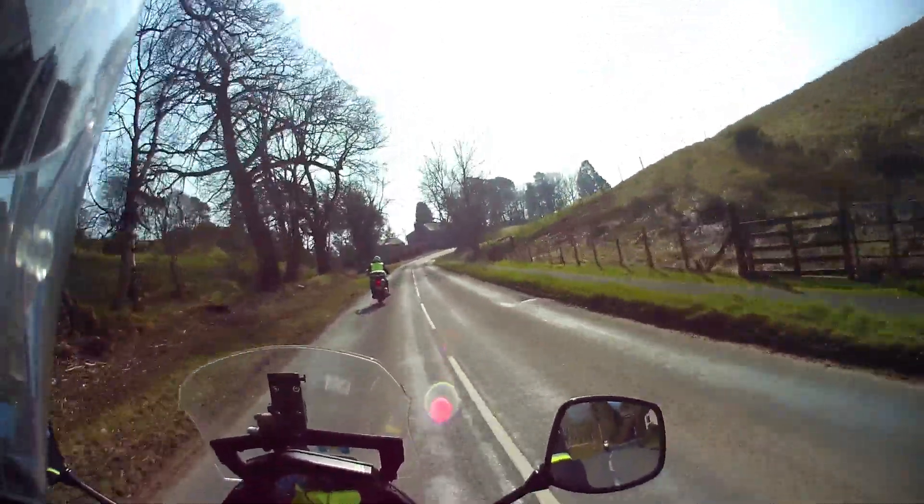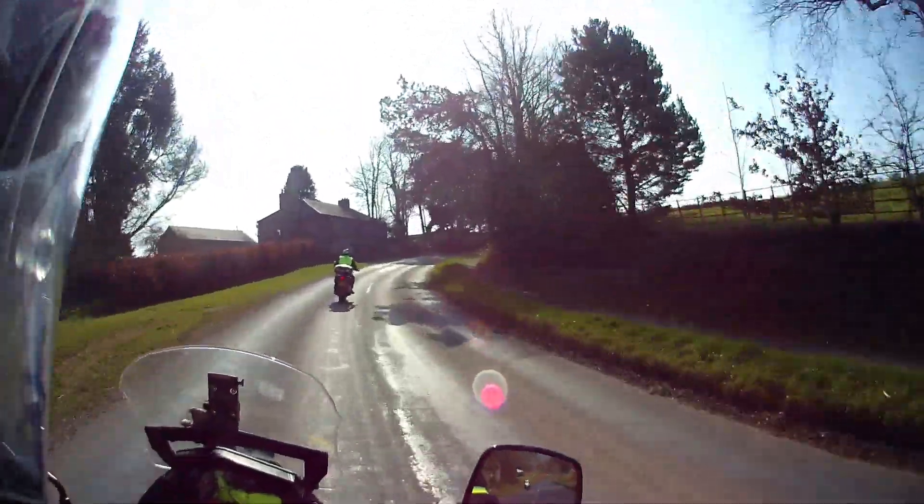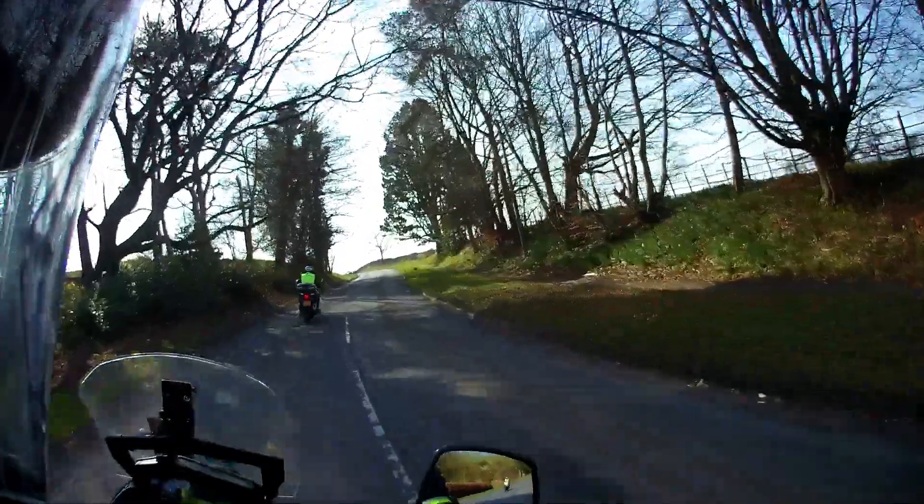Yeah, it's a brilliant area to come away with the bikes isn't it? Oh it is, although I think it would have been a bit disappointing if the weather wasn't this glorious - it's basically the middle of March.